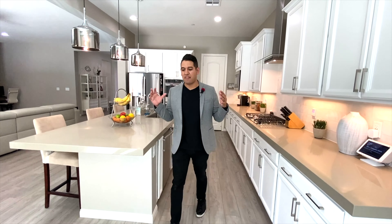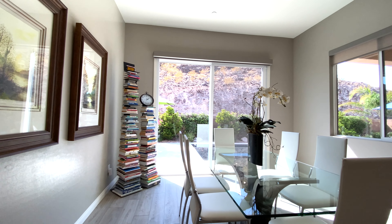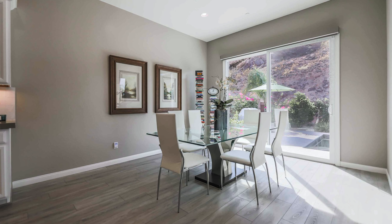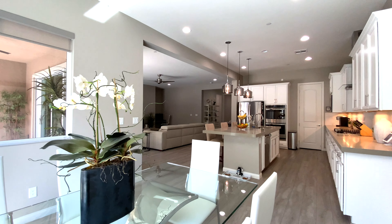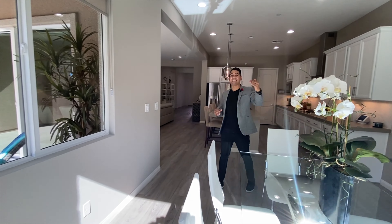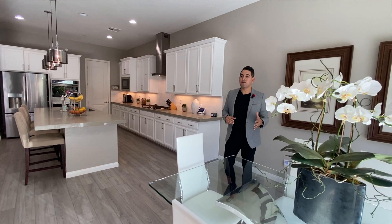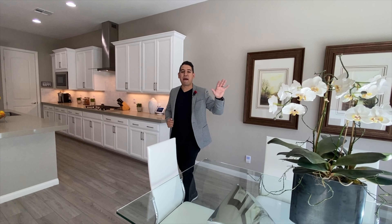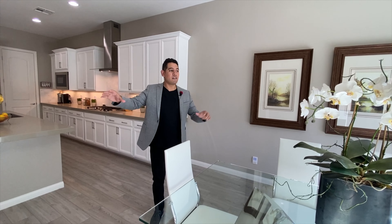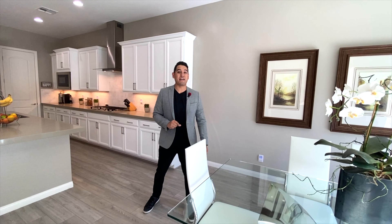Right behind you is a kitchen nook opportunity overlooking the kitchen — a huge space with extra lighting and also the option to add a chandelier to make it fancier. Behind that is a sliding door window going directly outside. In this home you have the front slider to the courtyard, plus three sliders going to the backyard: one giant multi-slider, one single in the kitchen nook, and one in the master bedroom.